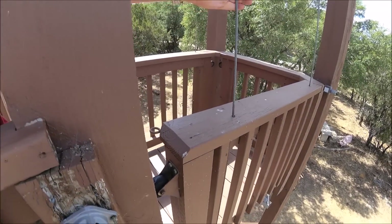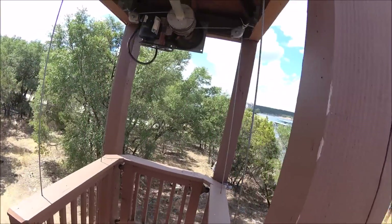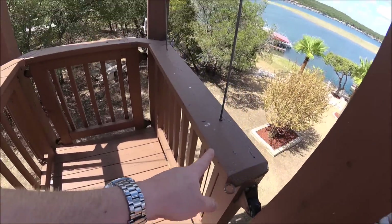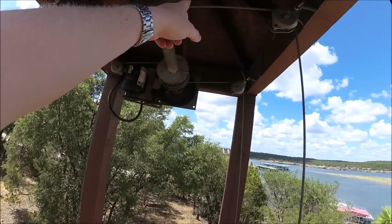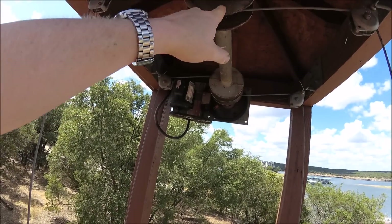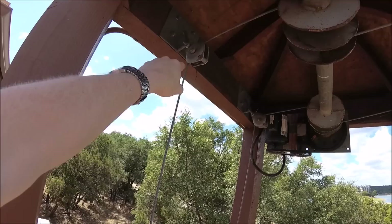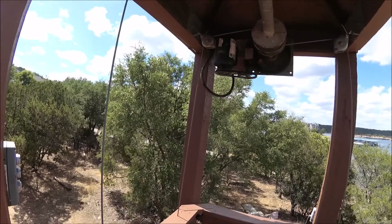The cable just kind of runs up through the wood — the wood is more of a guardrail. The same piece of cable that attaches down there comes up, wraps through here, wraps around, goes through the center, comes over, and comes down.